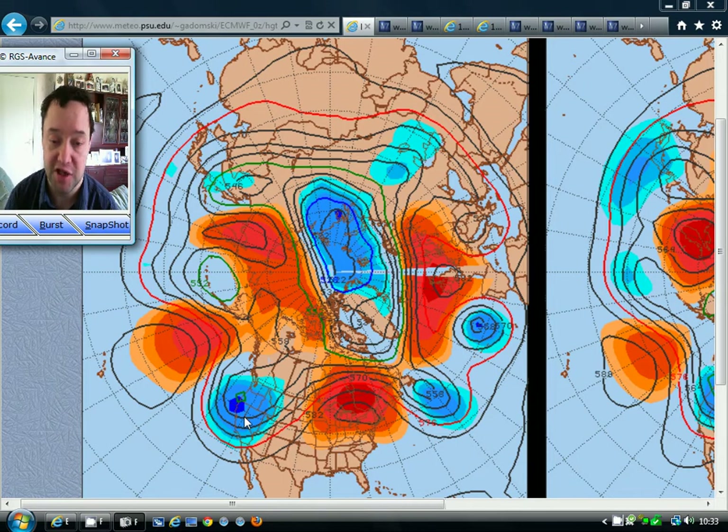High pressure tends to give us settled weather; low pressure tends to give us unsettled weather. For the last few weeks, we've tended to be under these below-average heights, and that's what's been giving us all of the unsettled weather — all of the rain through the course of April and much of May. Cool, wet weather brought about by low pressure.